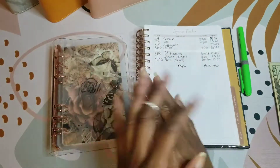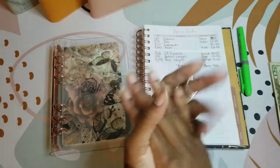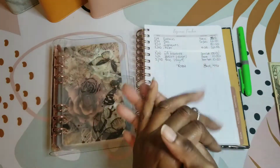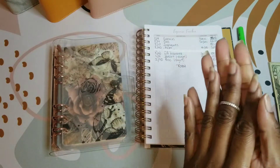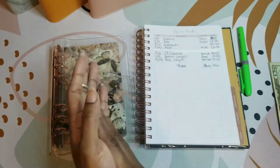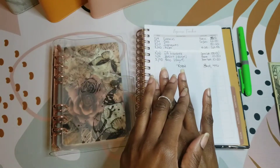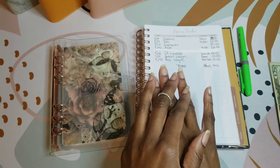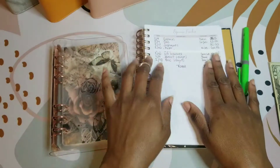Hi, my good people, and welcome to the new ones and welcome back if you've been here before. Today I am going to do a quick end-of-the-month cash out and a small bill exchange.